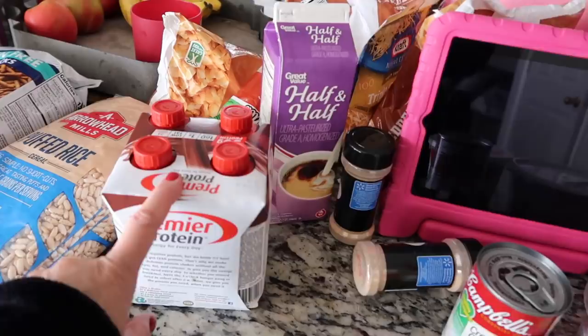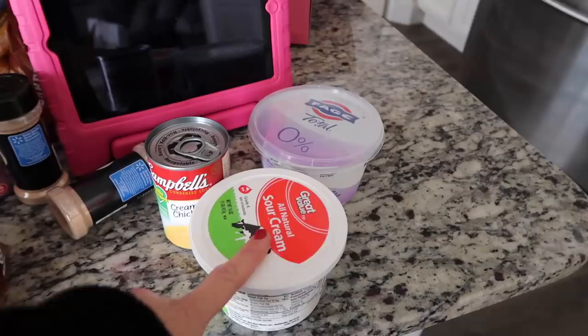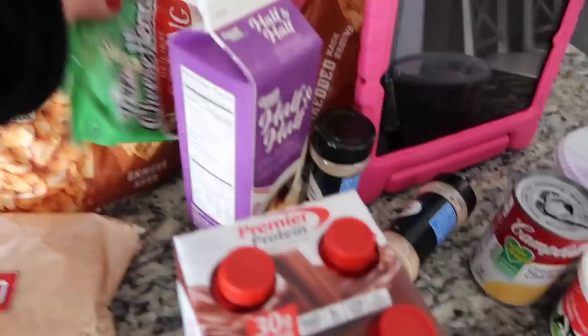I have an announcement: we are going to Playlist Live! We're going in March and I'm really excited because I've never been to Florida. I hope we can maybe walk around the Harry Potter area at Universal Studios. We've been on a Harry Potter kick and watching all the movies — be looking for those vlogs. Here are some groceries: Greek yogurt, sour cream, cheese sticks, green tea, and some Larabars.